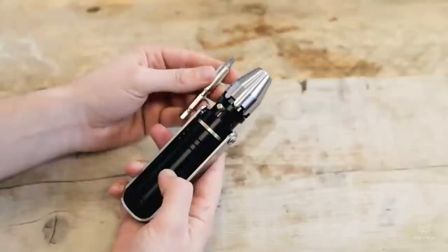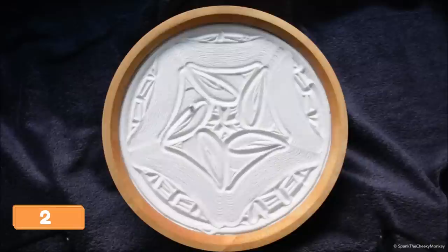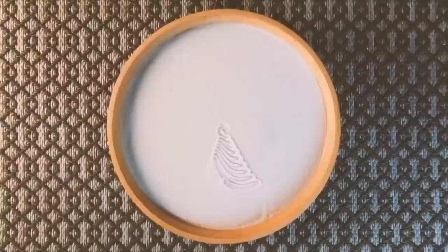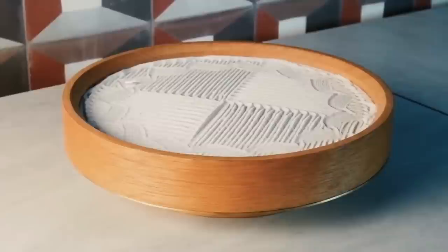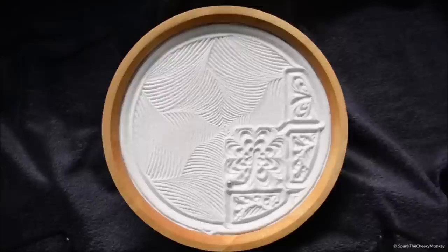If you're a fan of unique and eye-catching decor, you'll love the Sansara gadget. This mesmerizing piece of art is a kinetic sculpture that uses magnets to create a hypnotic sand pattern. As the sand falls through the magnetic field, it creates intricate patterns that are constantly changing. It's the perfect addition to any desk or living room and is sure to be a conversation starter. You can control the speed and direction of the sand with the included app, making it a truly customizable piece of art.